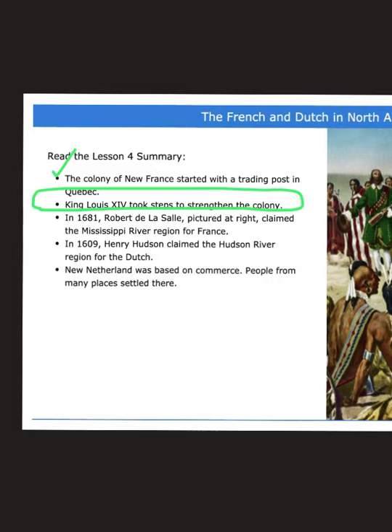New Netherland, which also had a small piece of this area, was basically more focused on commerce — which means they bought and sold goods. The Netherlands had a bunch of people from that area settle in that region as well.